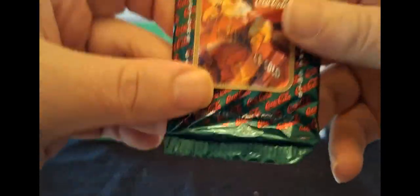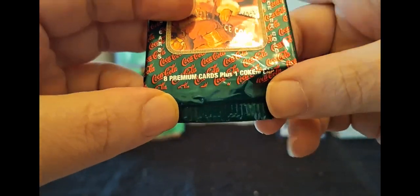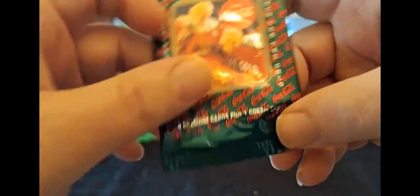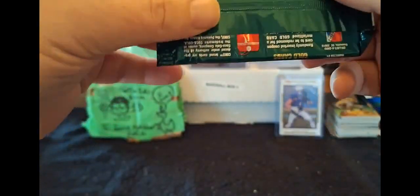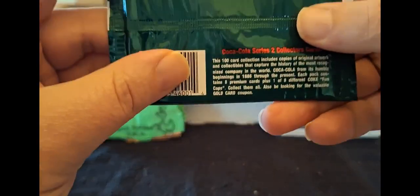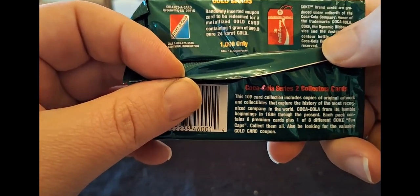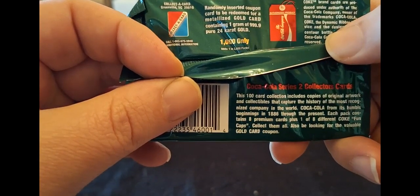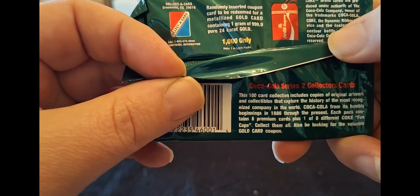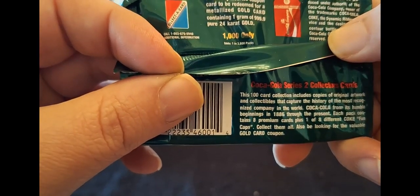What is in you? There's eight premium cards plus one Coke cap. Thank God, I felt something in there. I was like, oh my God, is there actually some sort of horrifying Christmas gum? A randomly inserted coupon can be redeemed for a metalized gold card containing one gram of 999.9 pure 24 karat gold - a thousand only. Odds: one in 3600 packs.